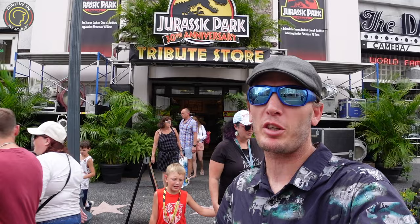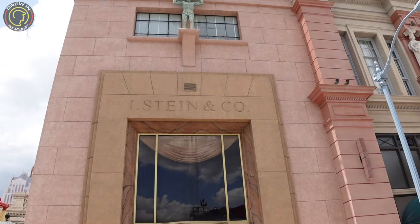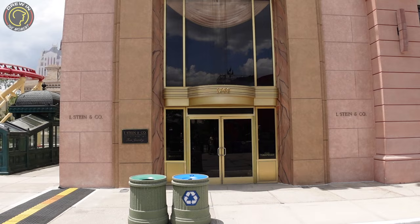The last bit of information: the Halloween Horror Nights Tribute Store is not going to be located where the Jurassic Park Tribute Store is right now. It's actually going to be back where they originally had it over in New York, which I think is a better space. They're probably going to keep this one up for a while too. If you've never been in the Tribute Store you need to check it out — it's one of my favorite things here at Universal Studios.